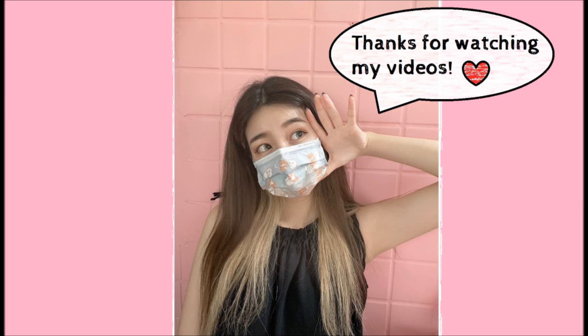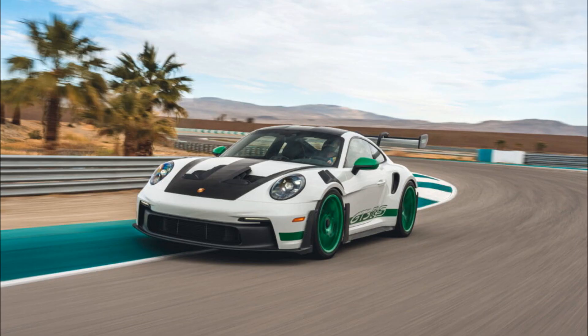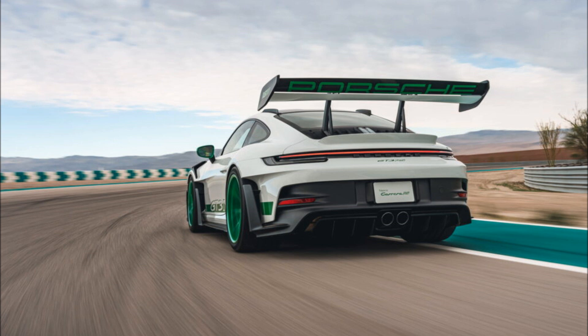Porsche has just revealed the 911 GT3 RS with Tribute to Carrera RS package, exclusively for America in 2023 for the 2024 model year. Deliveries of the $312,550 car are slated to start within the coming weeks. Called the Tribute to Carrera RS package, the retro-influenced car will only be available to customers in the United States.